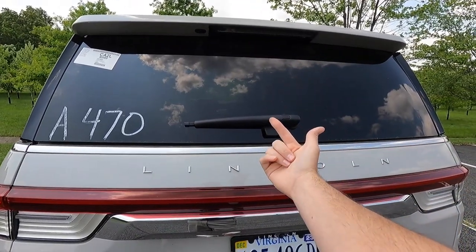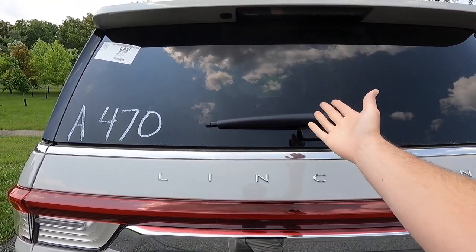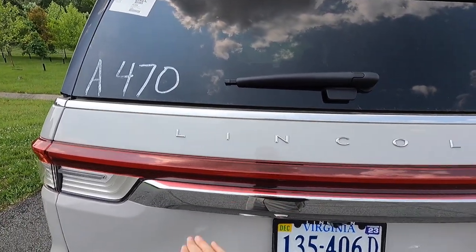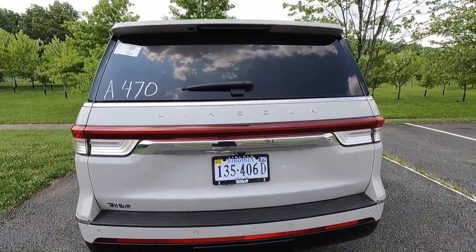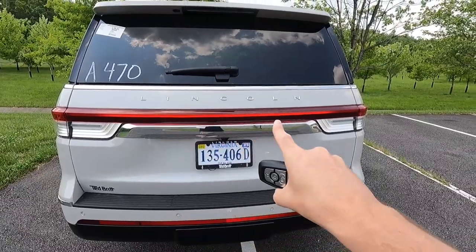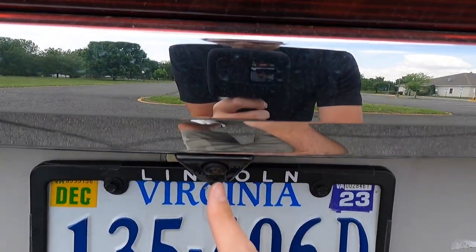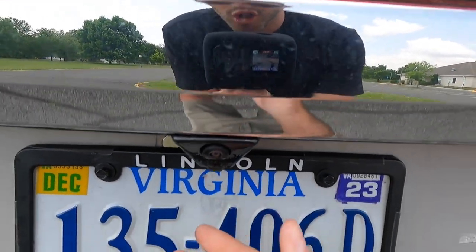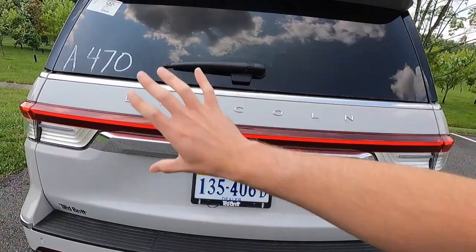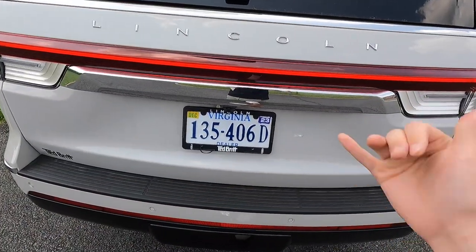One cool thing about the Navigator — like the Expedition and Tahoes — is that the upper glass piece at the rear will open up independently. So if you get a long two-by-four from Home Depot that won't fit with the trunk closed, you can open up the rear glass and send it out the back. Below that you get chrome trim, chrome Lincoln lettering, and LED taillights with a strip that starts in the middle and works its way out — I think that looks really sweet. You also get a rear camera with a washer, so on salty winter roads it will wash off the camera lens so you can see what you're backing into.